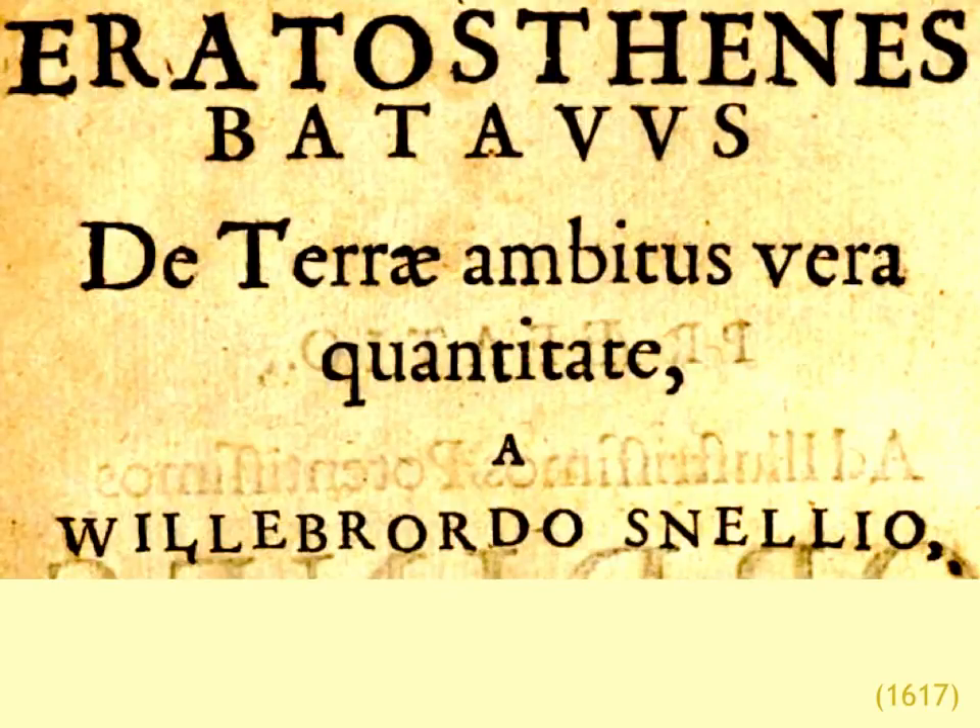This is the title page of a famous work by Snellius. He's determining the true circumference of the earth. He states the purpose of the work and is announcing himself as the Dutch Eratosthenes in his first two lines. Eratosthenes was the Greek geometer who determined the circumference of the earth.